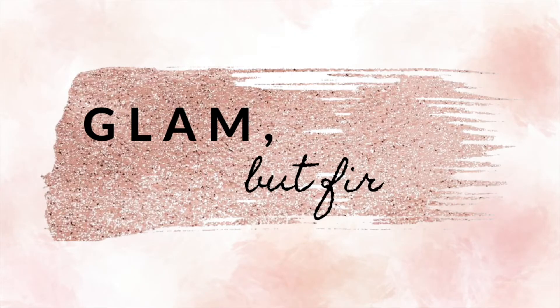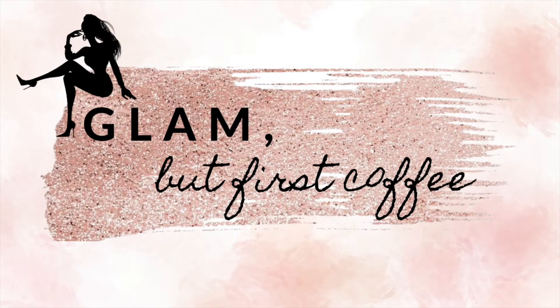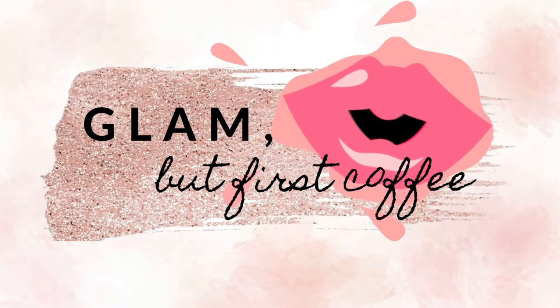Hello everyone, welcome back to my channel! We are back with another fashion styling video. I wanted to do a little bit more fun, colorful video, and YesStyle gave me this idea.